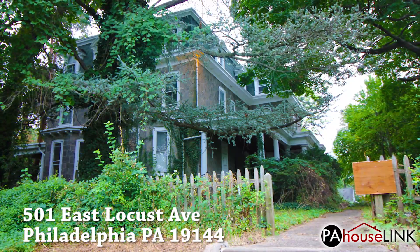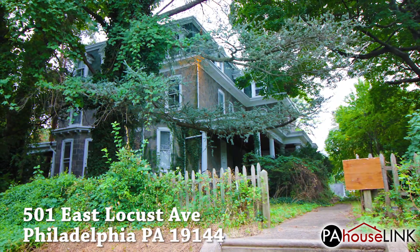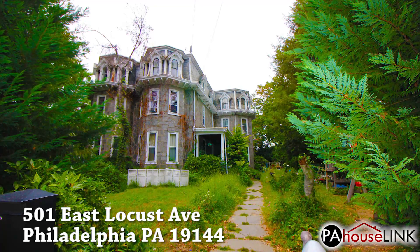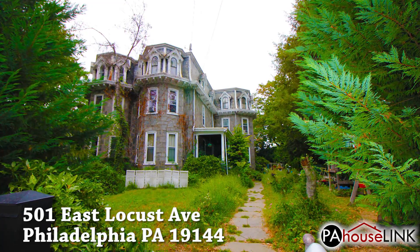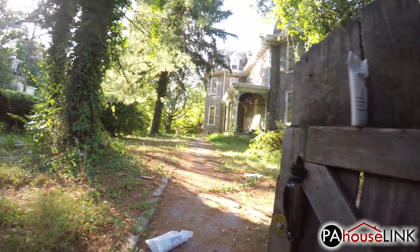I assure you the trash will be removed in short order, at which point we will release another video that better showcases how awe-inspiring this property is. If you like what you see here, then please make sure to watch the follow-up. All right then, let's check this beauty out.